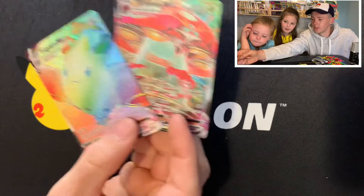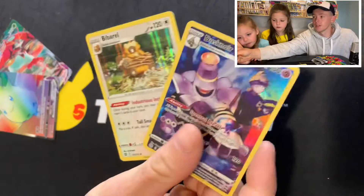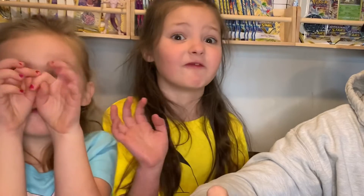These are the good cards that we got — this is from Vivid Voltage and then I got this from a single Brilliant Stars pack. If you enjoyed this, make sure to like and subscribe and let us know what to do next. Bye! Thanks for watching.